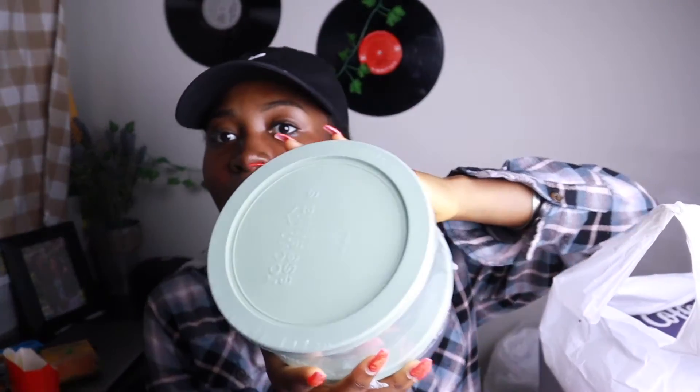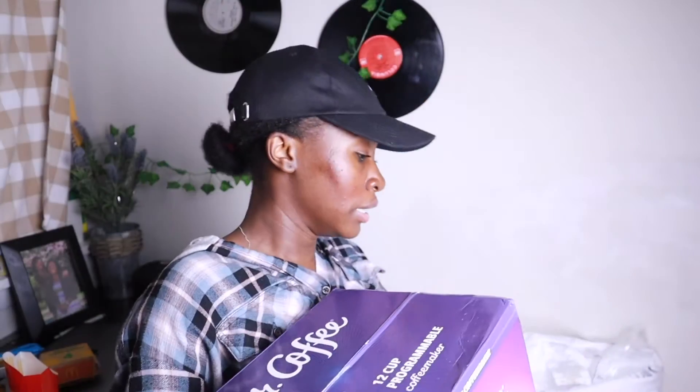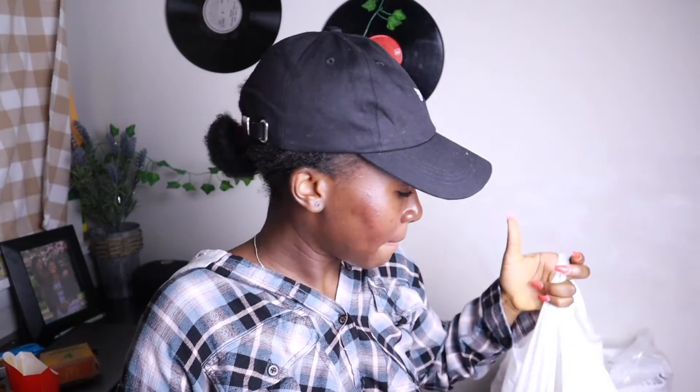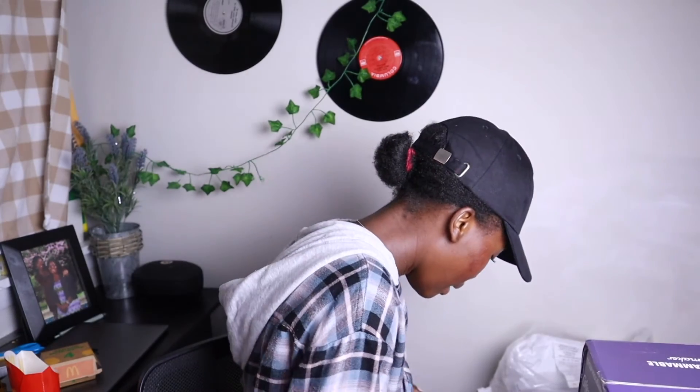Next bag. I have this glass bowl from Target — it's for when I want to take food to school. It's only two pieces and it's glass. I honestly don't know why I got glass, but whatever. And this is another thing I'm really excited about that I've been needing to get forever — I got a new coffee maker.